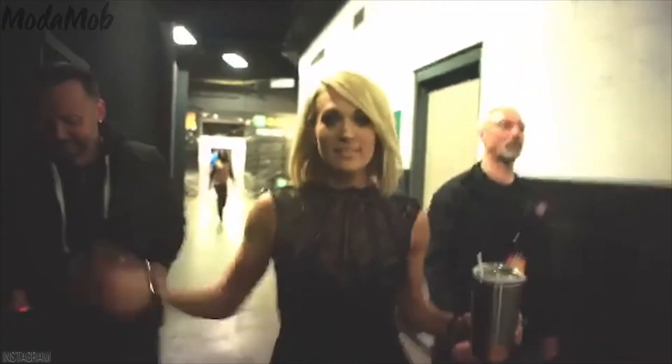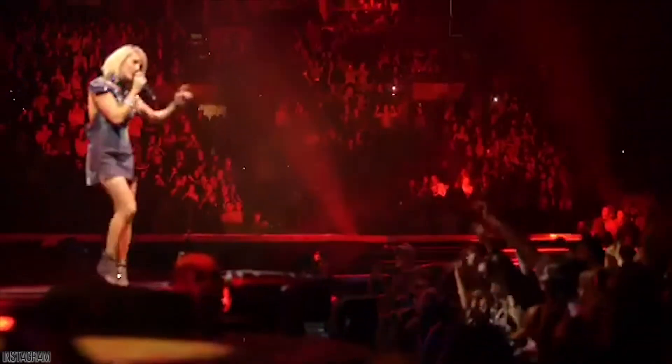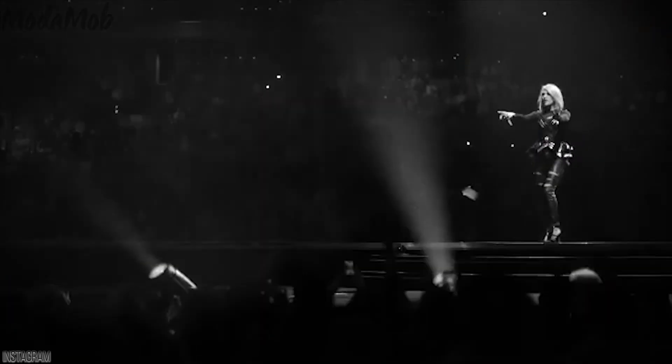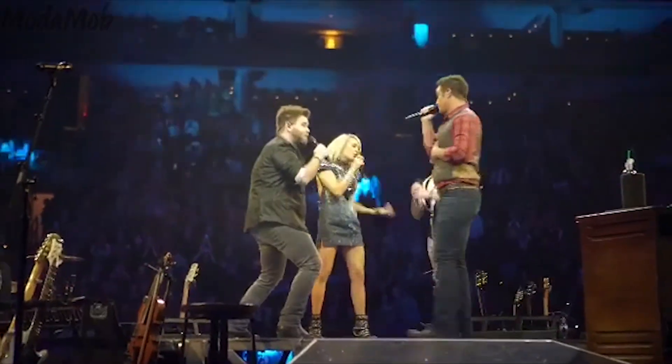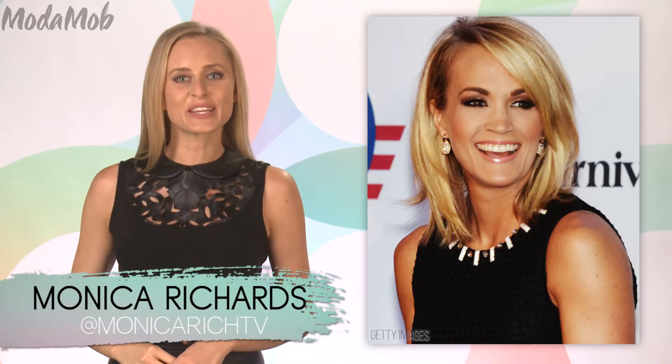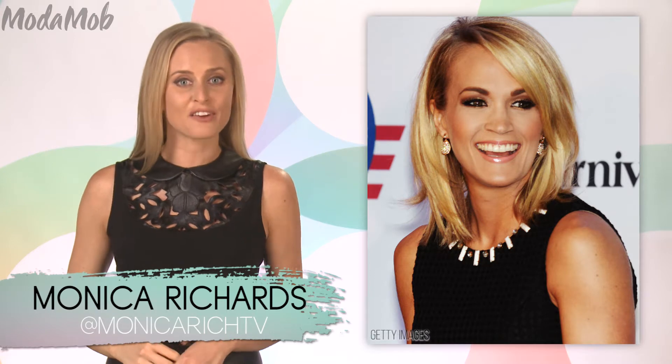If you're anything like us, when you go to see your favorite artist perform, half of all the excitement is all the amazing costume changes, especially when it comes to country megastar Carrie Underwood. Now, we usually give you fashion tips on how to replicate your favorite celeb style, but this time we get to give you a behind-the-scenes look at what goes into the making of that style.